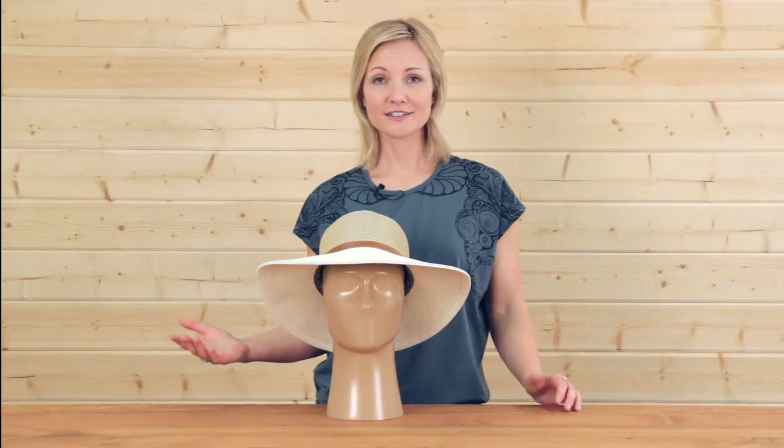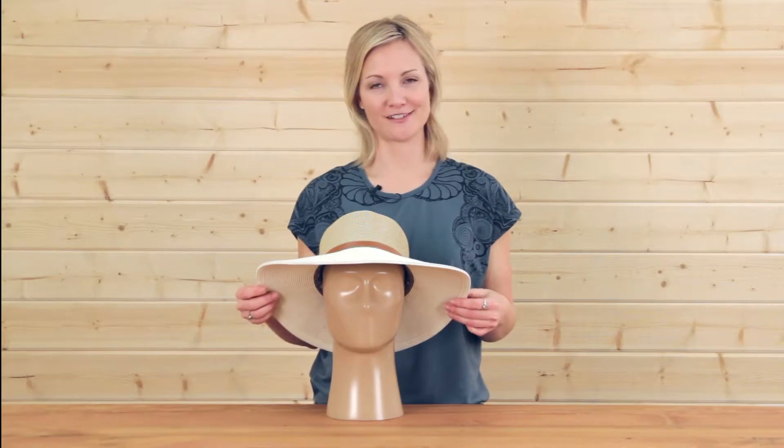From the garden, to the park, to the beach, you'll find all sorts of reasons to wear the Evelyn hat. I'm Karen with Sunday Afternoons — don't forget your hat.